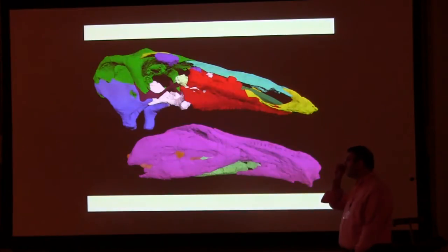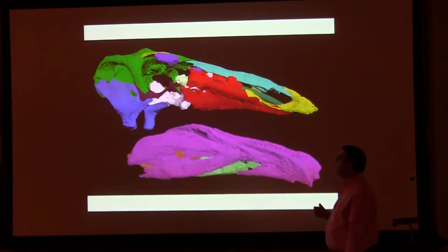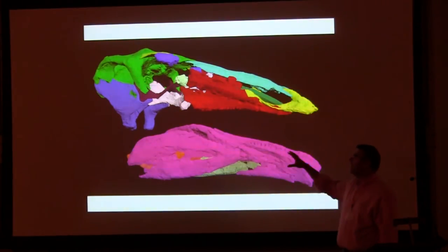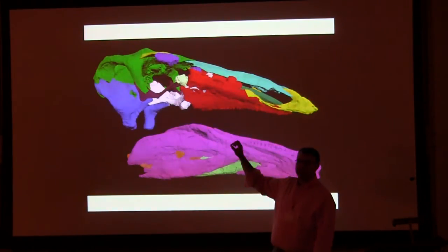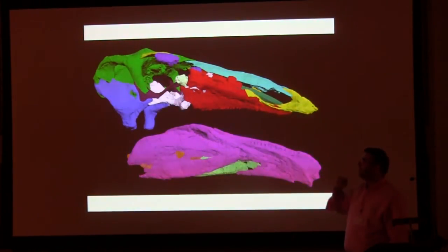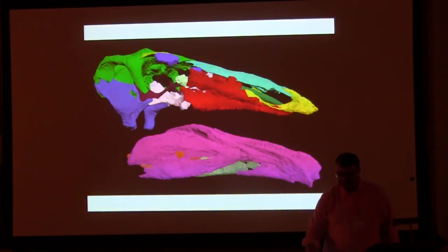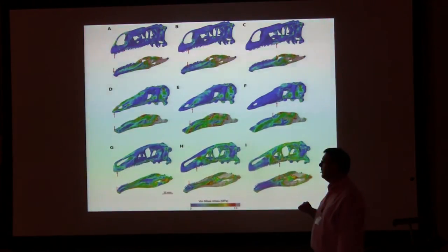Using those CT scans, we sent the data to Stefan, who has algorithms for retroforming elements — putting them back into their original life position after they've been deformed. This is our composite reconstruction of Sophie's skull based on the actual skull bones. Almost all of the skull is there; there's a little bit missing at the back of the palate, but we can augment that with information from the Smithsonian skull to complete our model. We've been using this skull in a paper just published to look at finite element analysis of the skull.